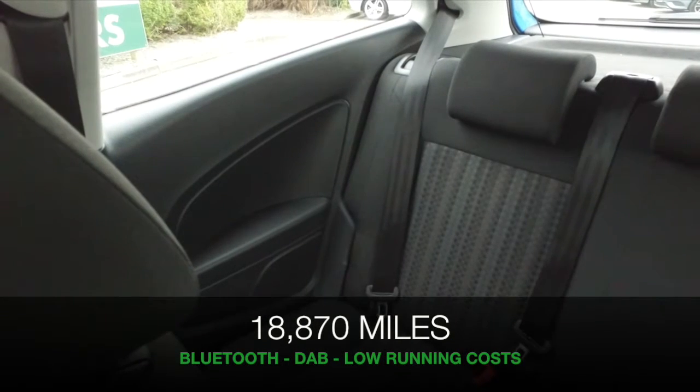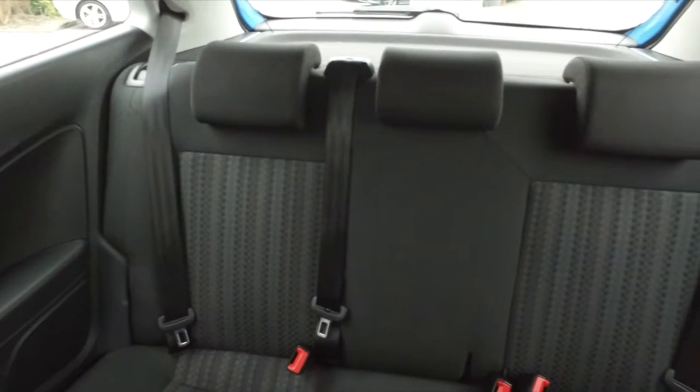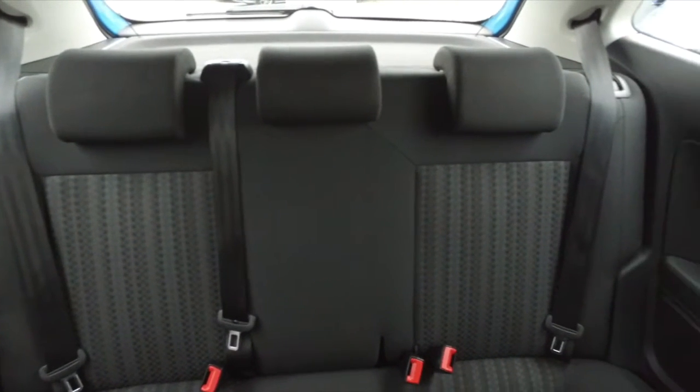Inside there's a cloth interior — it's all very neat and tidy, this will fit you like a glove. You have Bluetooth, radio and CD player, and DAB.